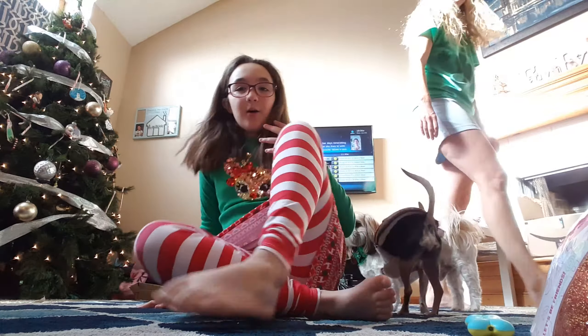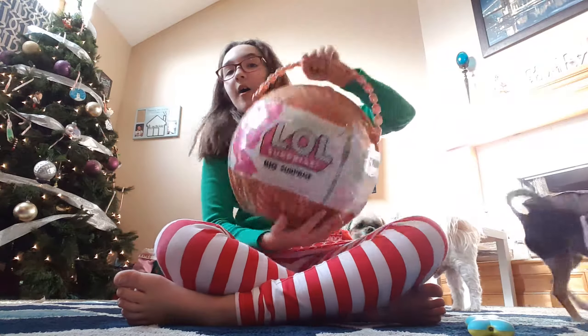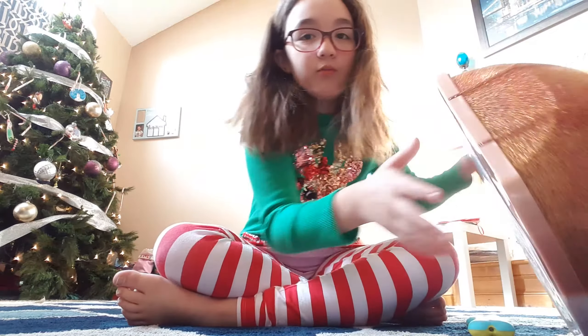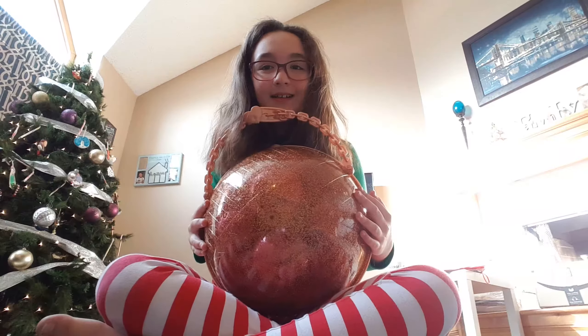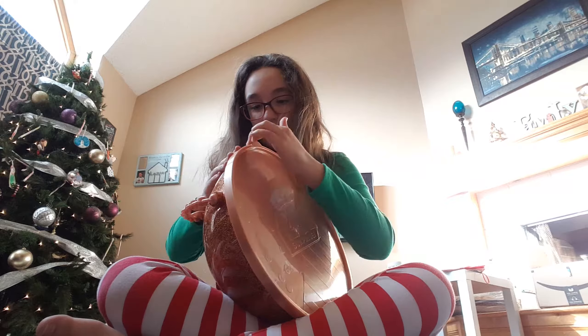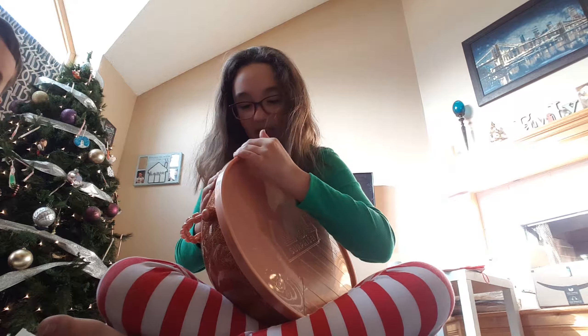Hey guys, so today since I got the big LOL Surprise for Christmas, I'm going to be opening it. Okay guys, so I just opened the wrapper, so we're going to see what is in this big bowl.